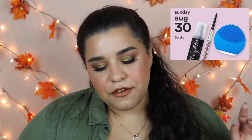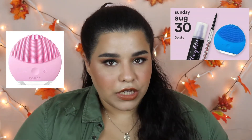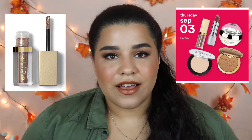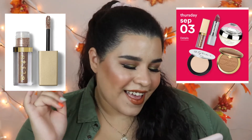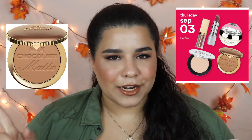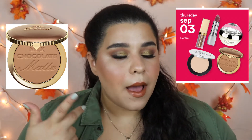Also on day one, the Foreo silicone brush cleanser is a really good pick if you've been eyeing it. Jumping to September 3rd, what I'm most excited for is first the Stila Glitter and Glow — or Shimmer and Glow — eye products. They are the best; I absolutely love them and would highly recommend them any day of the week. The second product is the Too Faced Milk Chocolate bronzers — they are amazing. I have the old packaging and I really like it, though it's a little dark for me.